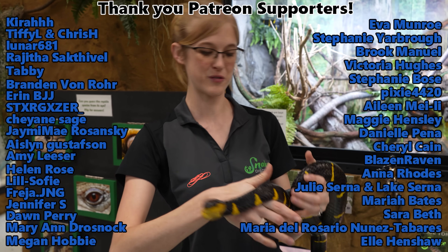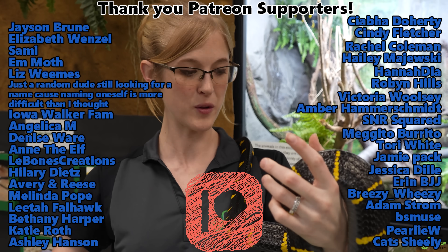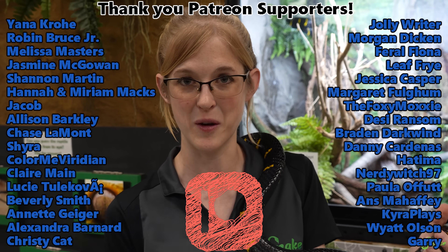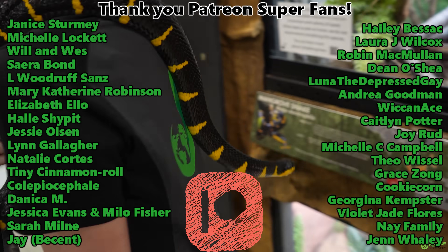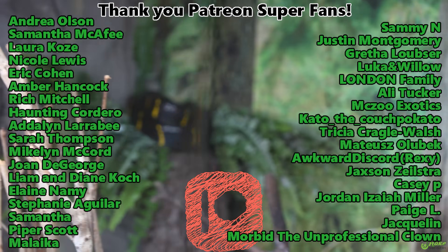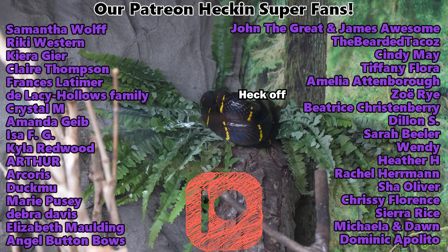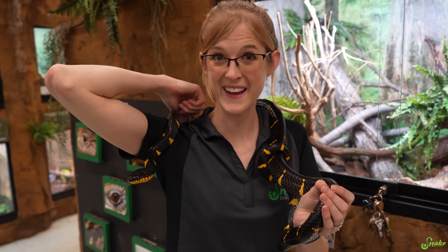Thank you guys very much for watching. Thank you Patreon backers for your amazing support as always. I hope you liked our little surprise post on Patreon when these guys hatched. Thank you, Dad — and thank you, Mom. We still do need you for this — but we'll leave you alone. Thank you everybody, and we'll see you next time. Bye.